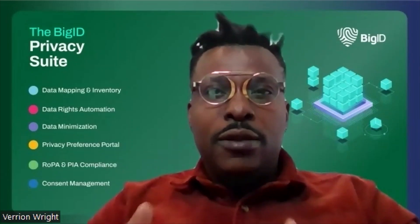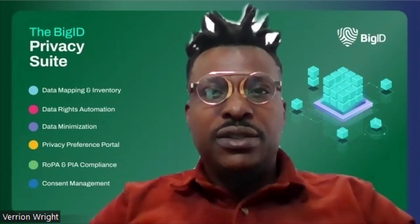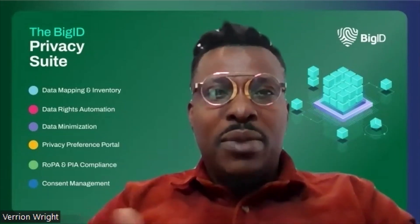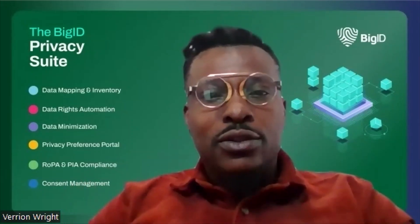Step six is breach and incident management. Another significant aspect of data privacy is how organizations manage situations in which personal data is compromised. Proactively managing and responding to a data breach has many business benefits, such as minimizing an organization's reputational, financial, and legal ramifications. In addition, it helps to minimize costly liabilities and regulatory fines.